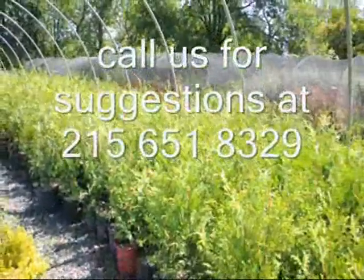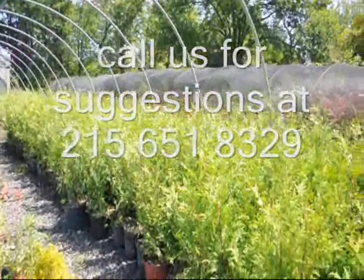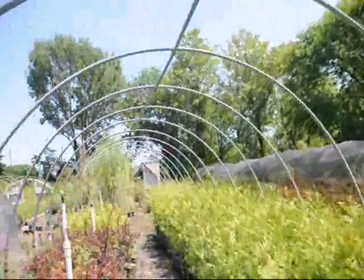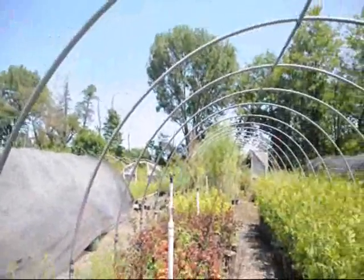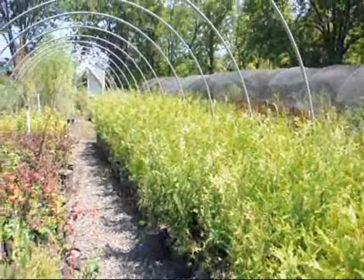We're on Route 313 in Fountainville, PA. This is Bill Hurst at Highland Hill Farm. We grow quite a few of these and have many different greenhouses full of different types of trees, plants, and shrubs. If you want to come up, you can pick out the ones you want, or we can deliver.